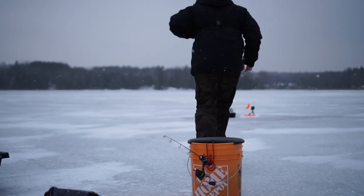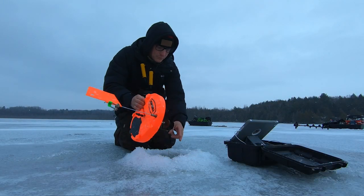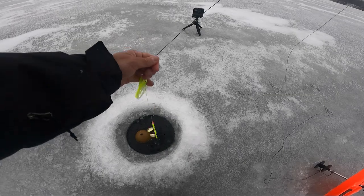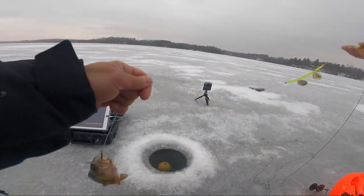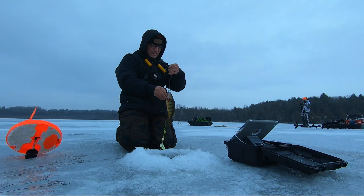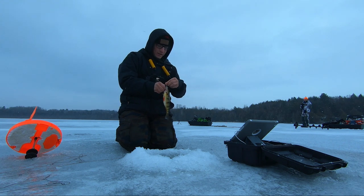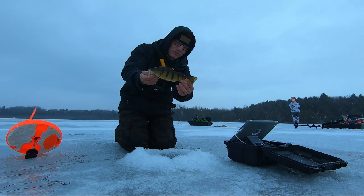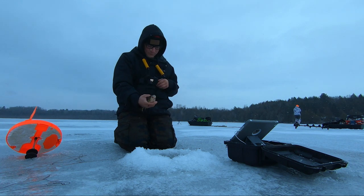That's a perch — definitely a perch. Perch on the tip-up! We'll take it. I've got to take that minnow out of you. On the tip-up, I was just about to do a sound bite to the camera and this went off. First fish on the tip-up — let's get it back.